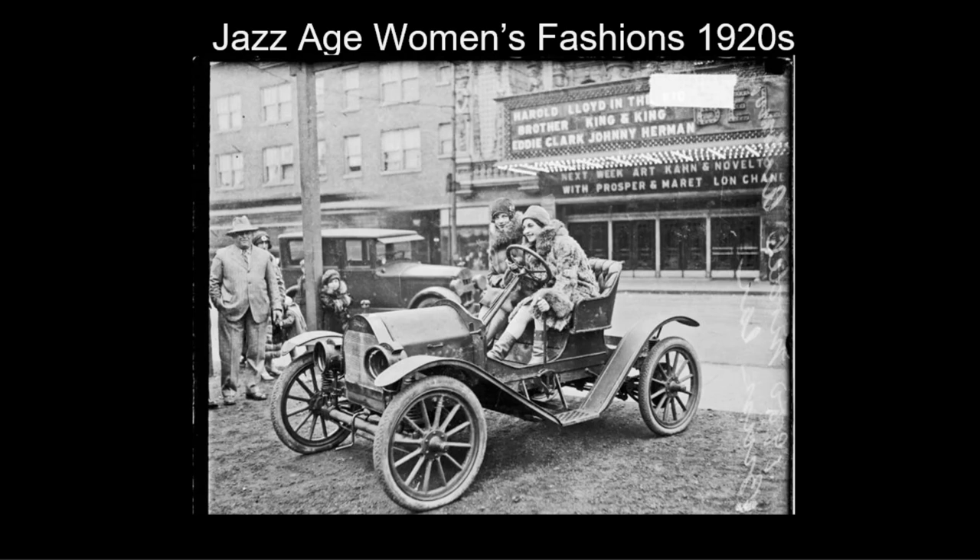F. Scott Fitzgerald called it a time when the parties were bigger, the pace was faster, the buildings were higher, the morals looser.